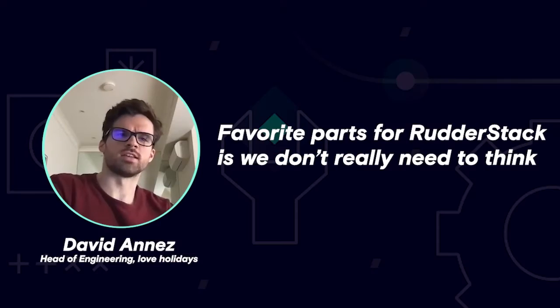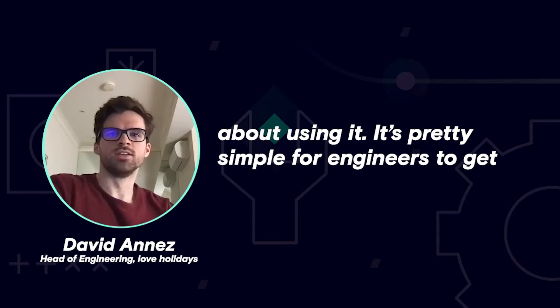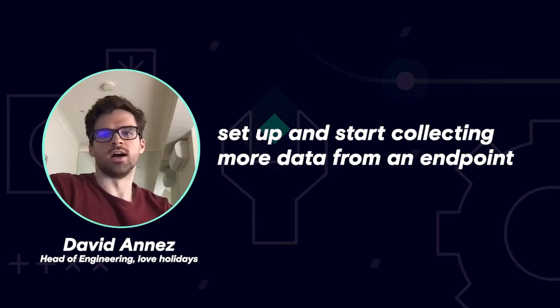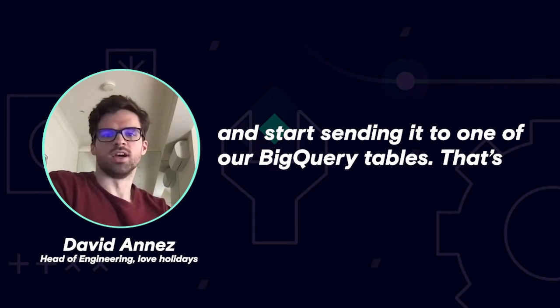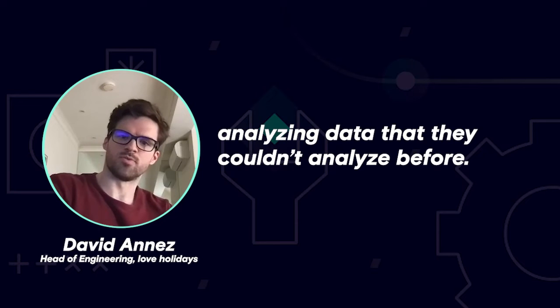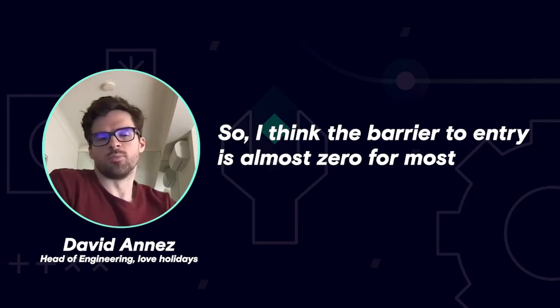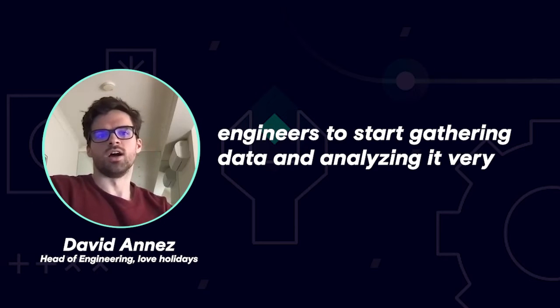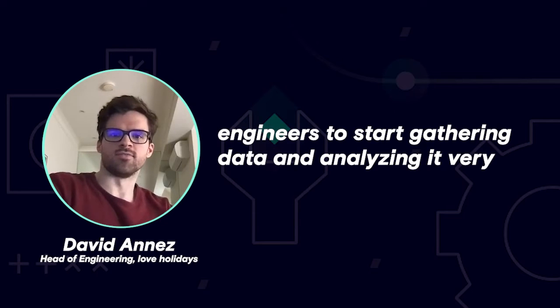A favorite part of RudderStack is we don't really need to think about using it. It's pretty simple for engineers to get set up and start collecting more data from an endpoint and start sending it to one of our BigQuery tables. That's been really helpful for unlocking teams to start analyzing data that they couldn't analyze before. The barrier to entry is almost zero for most engineers to start gathering and analyzing data very quickly.